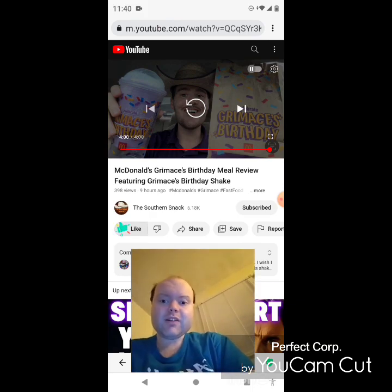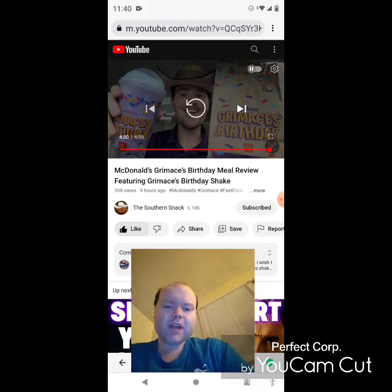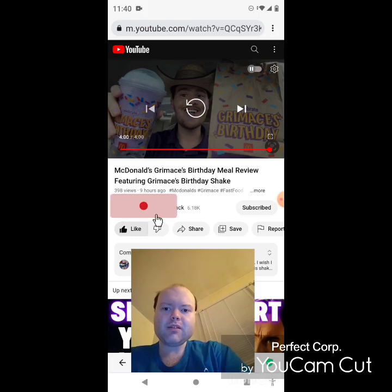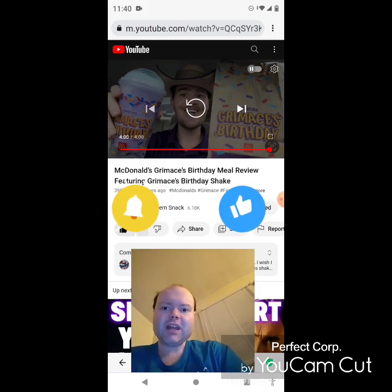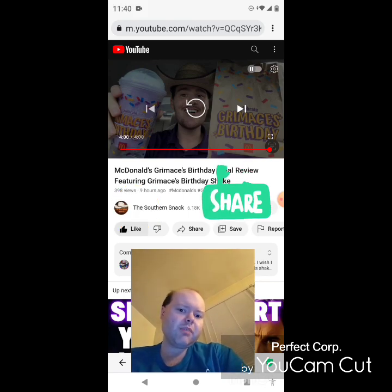Awesome video, I give it a thumbs up. Hope you all enjoyed this reaction video. If you're new to my main channel, my second channel, or the Southern Snack's channel, make sure you subscribe, give both our videos a thumbs up, hit the notification bell, and share both of our videos with your friends and family.